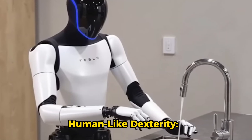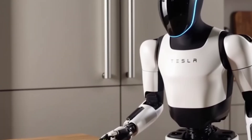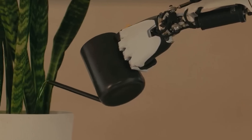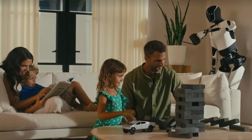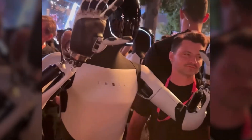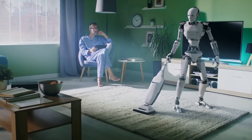Human-like dexterity. With improved hands that offer more degrees of freedom than earlier models, Optimus is now capable of handling even fragile items like eggs. Tesla has made significant improvements in balance and control.